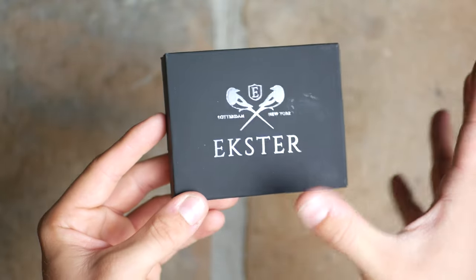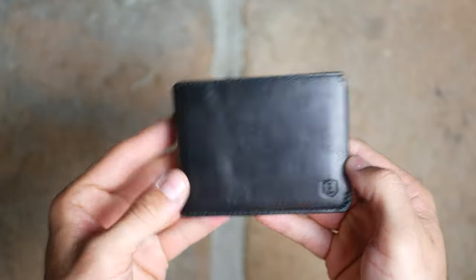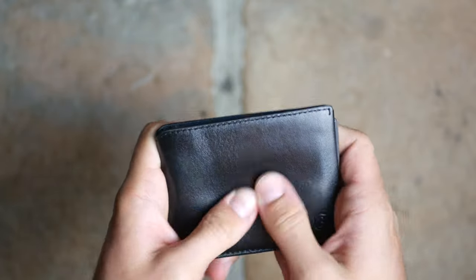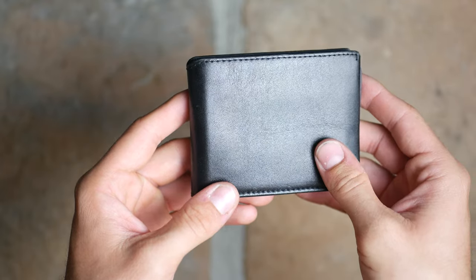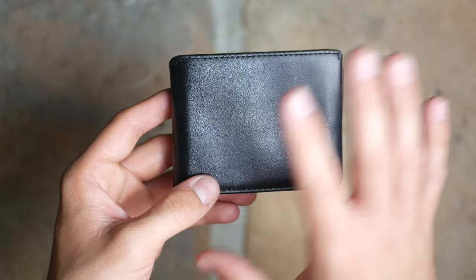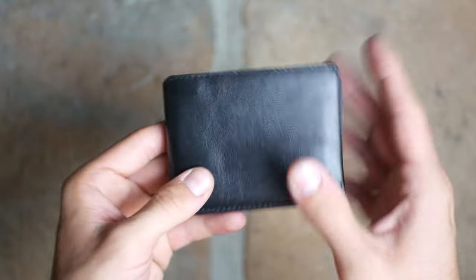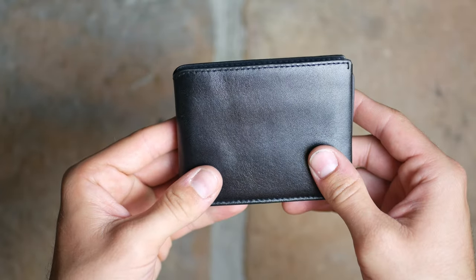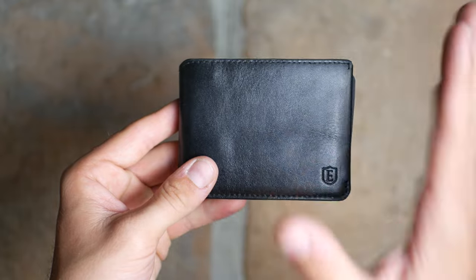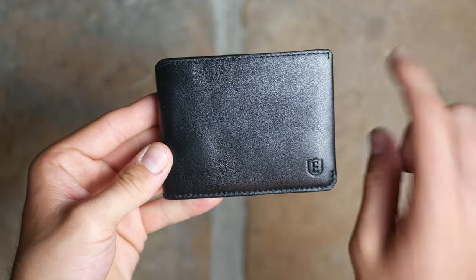It comes in a nice sleek black box, and you're left with a very nice soft leather wallet. They say this is environmentally certified leather, so if you're concerned about saving the planet or helping animals, this is definitely going to be the wallet for you. That goes for all of their leather wallets — they're all environmentally certified, so you're not damaging the ecosystem by buying these.